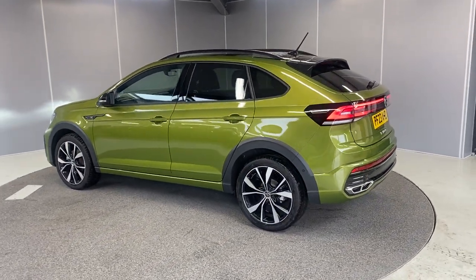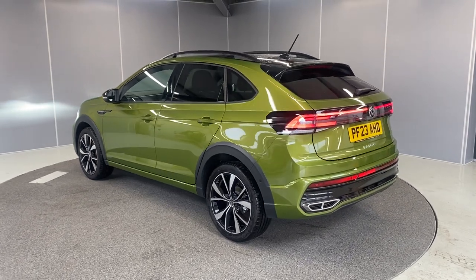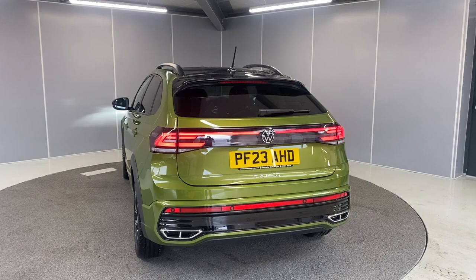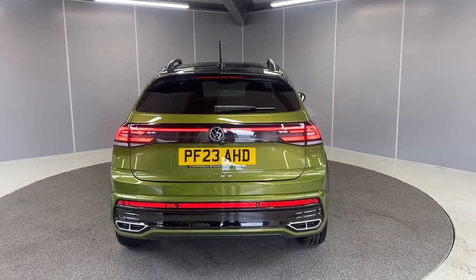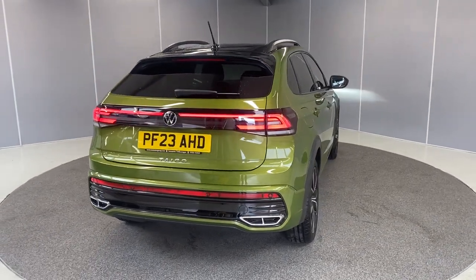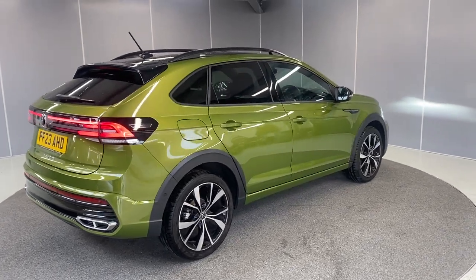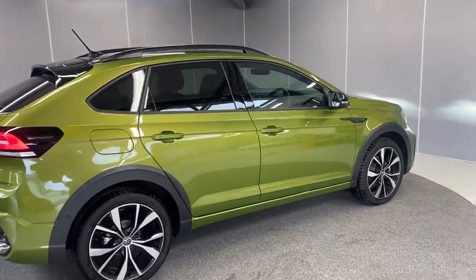This car is currently being used as one of our courtesy cars here, so it's been used as a demonstrator. We've got a rear camera as well, which is a factory-fitted optional extra, and we've also got front and rear parking sensors to go with that. Let me take you through to the interior.